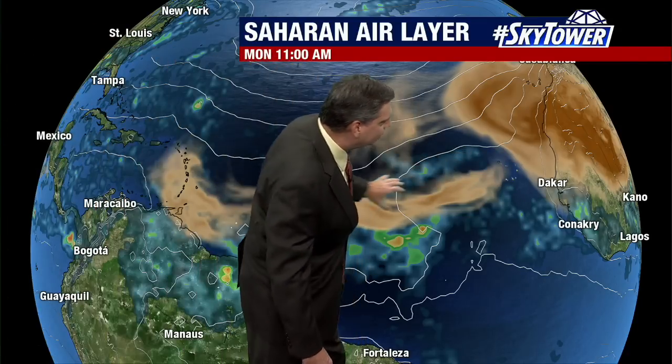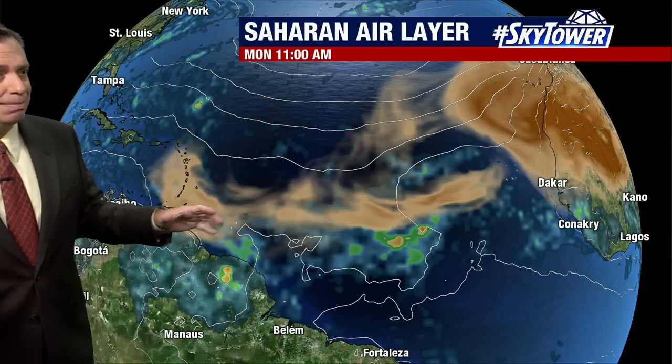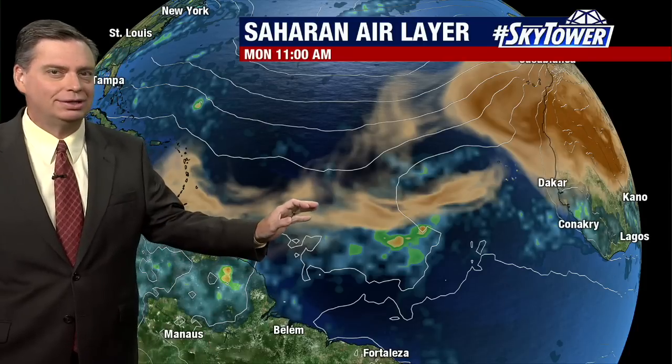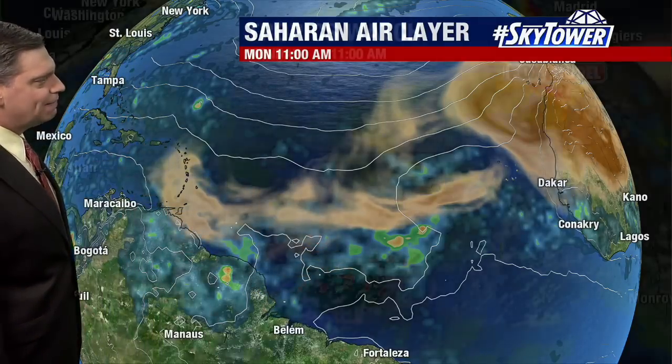Looking at the Saharan Air Layer, we still have some of that dry air, but overall compared to what we've seen over the past several weeks, you're seeing less of that dry air. Wind shear still has some stronger values to the south, but this system is moving into an environment where wind shear may start to cooperate over the next several days.